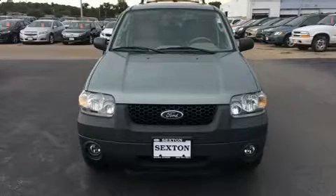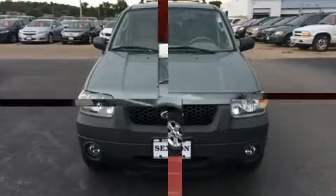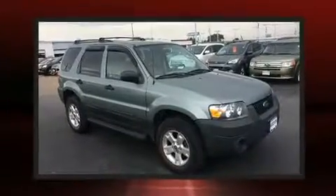You can expect a lot from the 2005 Ford Escape. It features a front-wheel drive platform, an automatic transmission, and a 3.0-liter six-cylinder engine.